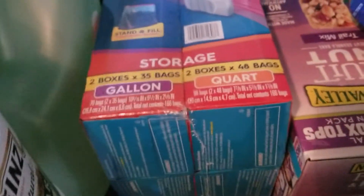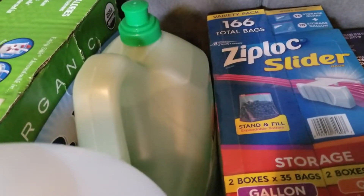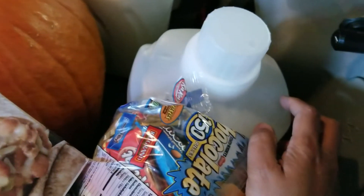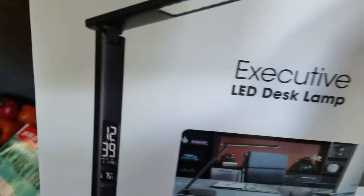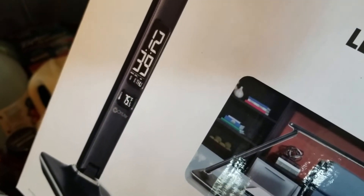I got dishwashing detergent. And this time I got the Ecos brand of laundry detergent — I got two of these because they were on sale. And this is a table lamp — it is an executive LED desk lamp that shows temperature and time also, so it's a cool one.